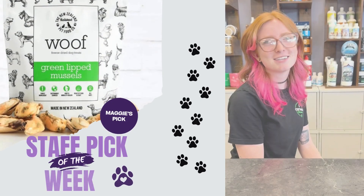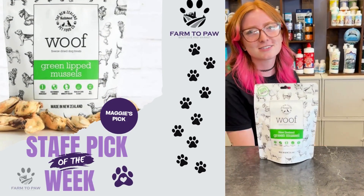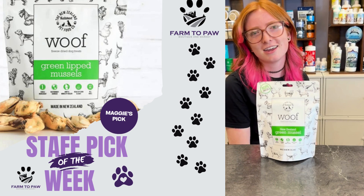Hi, my name is Maggie and my staff pick of the week is Green Lipped Mussels. They are freeze-dried and sourced from New Zealand.